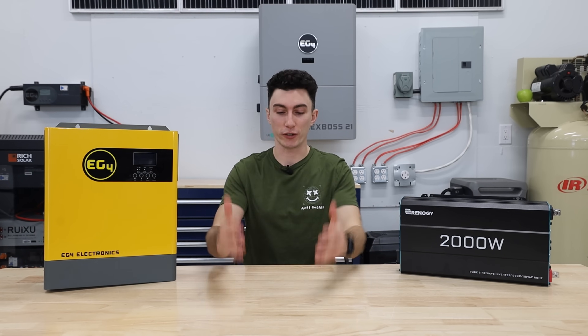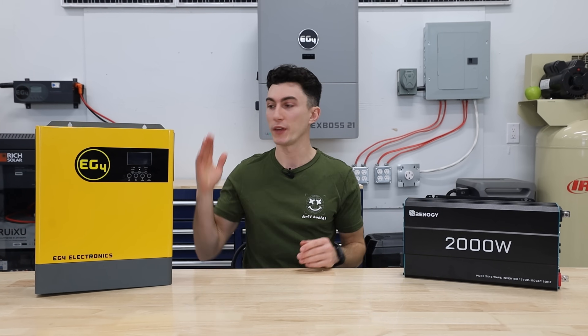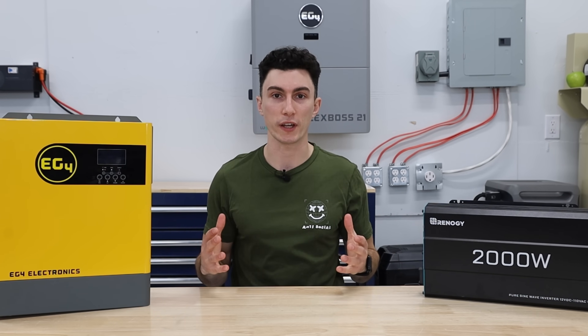It's kind of like the police officer in the intersection when the power's out — standing there directing traffic, telling everybody where to go. That's basically what your inverter does inside of your entire solar setup.